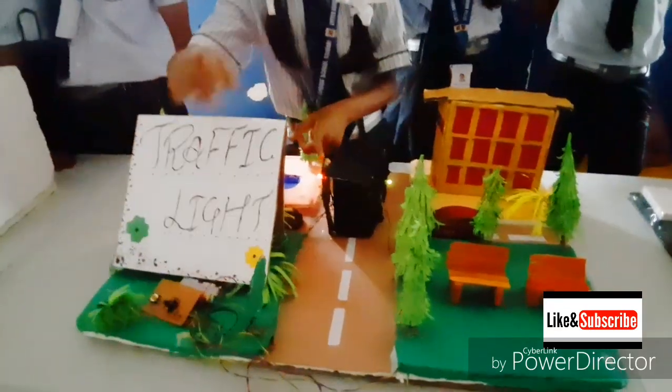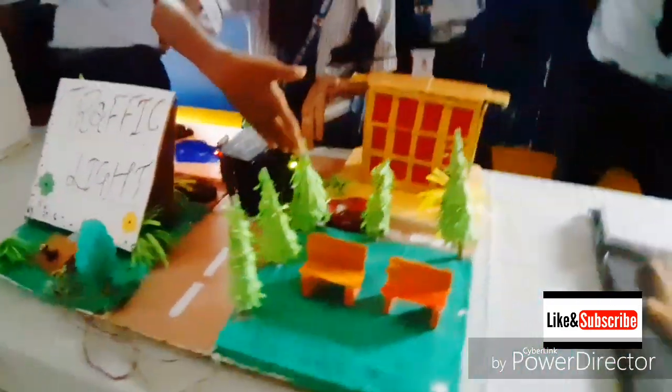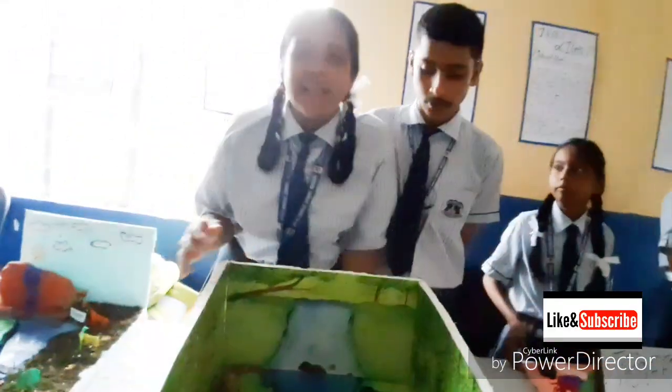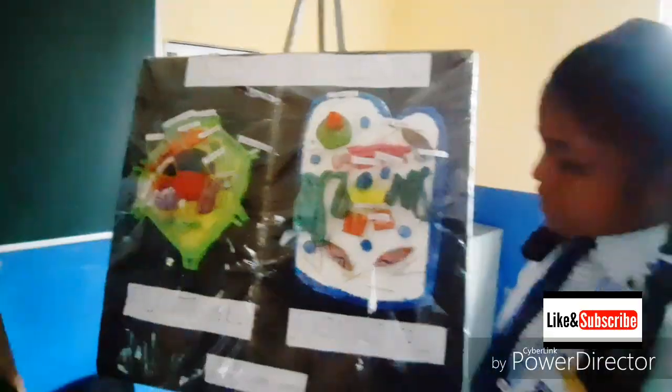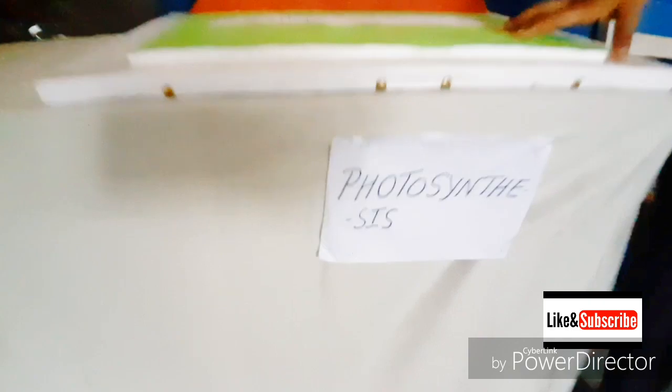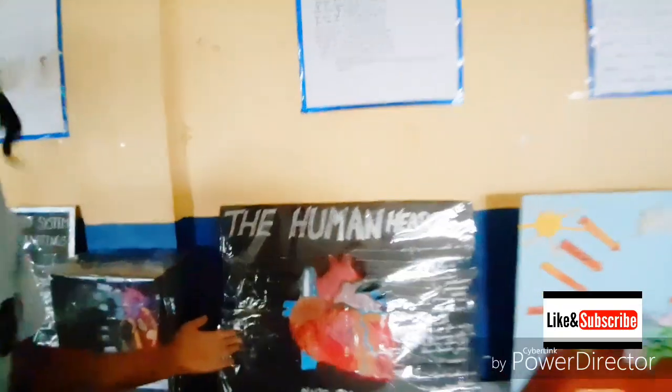When the red light is on, the car will stop. When the green light is on, the car will start moving. This is a model of extinct animals — animals that are no longer present today. Since plant cells and animal cells differ, there are some differences between the plant cell and the animal cell.